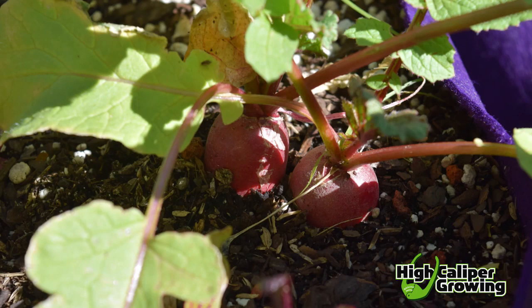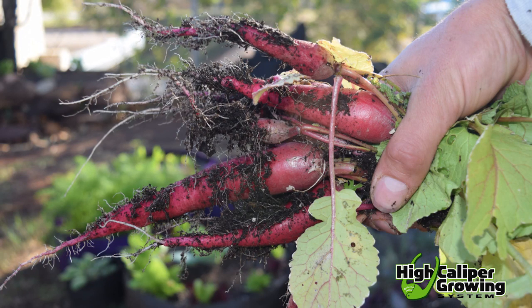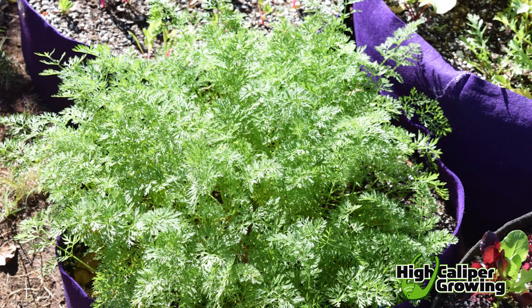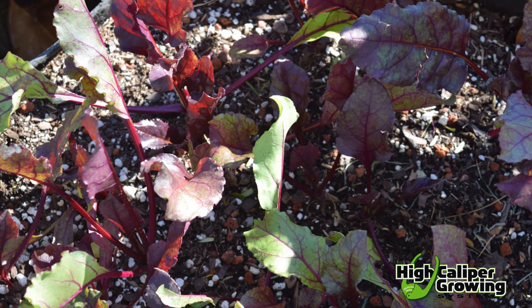If you like growing root crops, carrots, beets, and radishes can also be grown in minimal light conditions. Depending on the degree of shade they receive, roots may be slightly smaller when harvested. These plants can also be grown just for the green tops in places where they receive even less light.